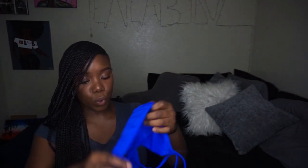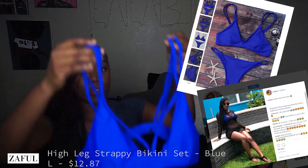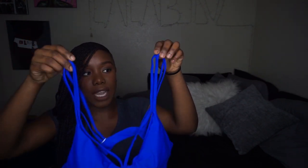This is another cute two-piece — a really vibrant blue. It fits great but again the straps are too long because I'm short, so I'll need to get it altered. The bottoms are a smidge more cheeky than the other ones but still provide full butt crack coverage — just be careful because your butt can eat the fabric.